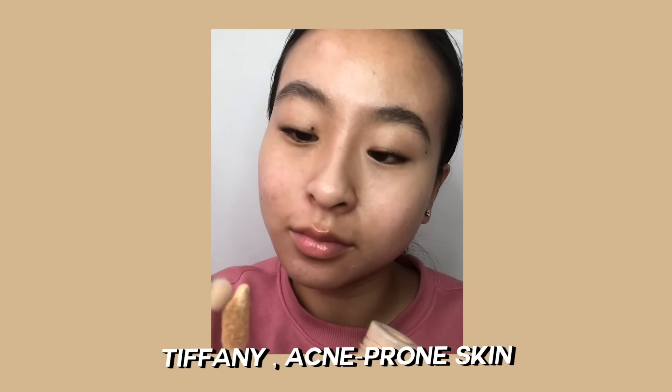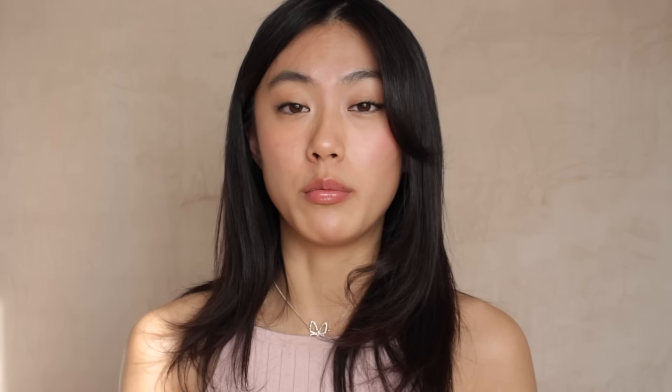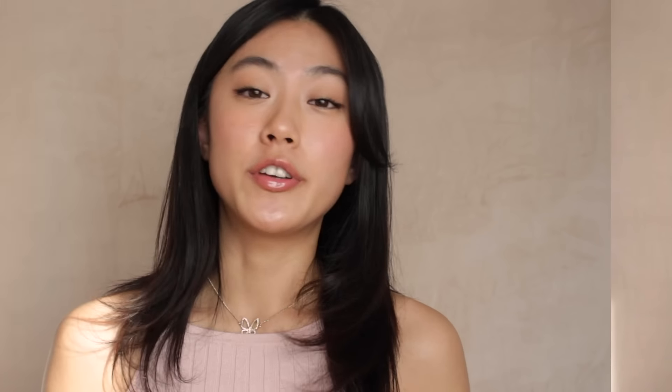Starting off with a high coverage product, we have the Clinique Beyond Perfecting Foundation and Concealer. This product contains a lot of humectant ingredients that make you look plump, and it also has subtle shimmers, so it's going to make you look more brightened. It's better for wider areas than targeted acne spots. This product doesn't have any fragrance in it, so if you have sensitive skin or dry skin, you might want to try this product.